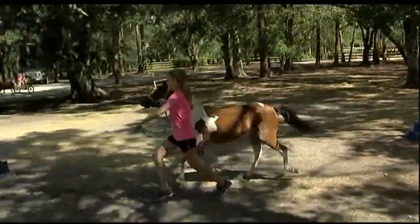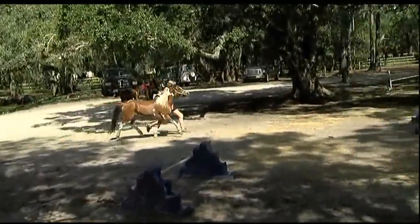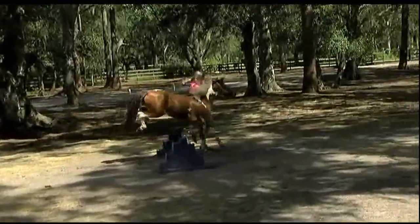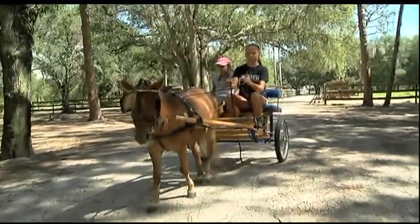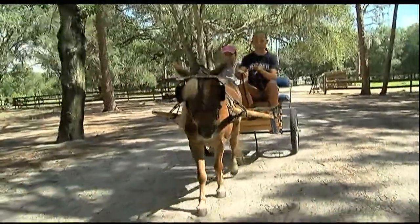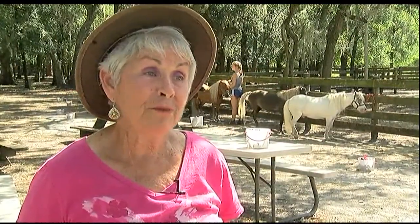This is where Sarasota County Animal Control brings abused or neglected miniature horses. They're placed here and we bring them back up to good health. Some of them are pretty sad looking when they come, but we bring them back up to good health and the kids work with them, so they're real friendly when they leave us.